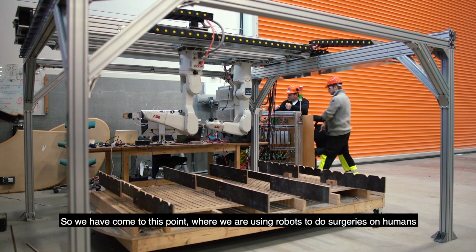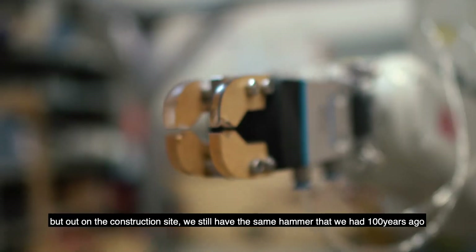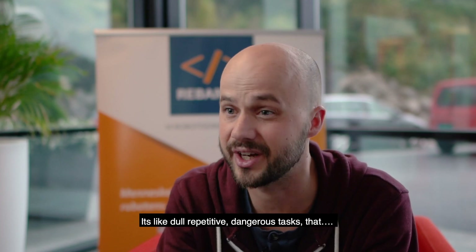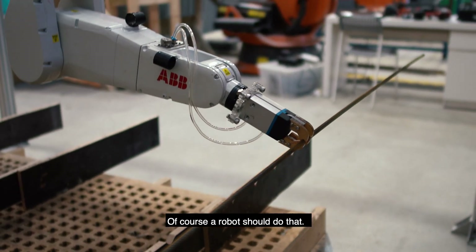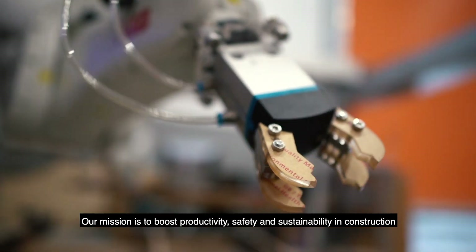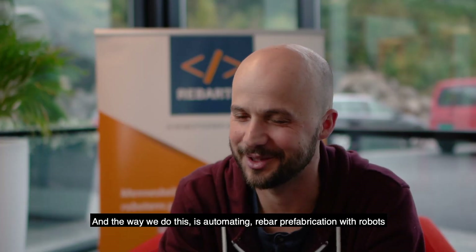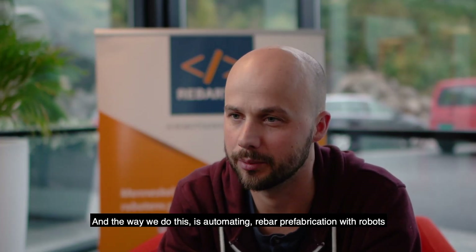We've come to a point where we're using robots to do surgeries on humans, but out on the construction site we still have the same hammer we had 100 years ago. It's a dull, repetitive, dangerous task — of course a robot should do that. Our mission is to boost productivity, safety, and sustainability in construction. And the way we do this is by automating rebar prefabrication with robots.